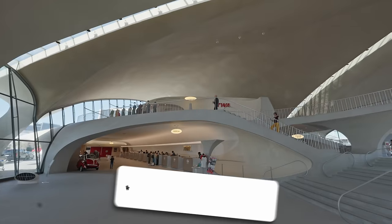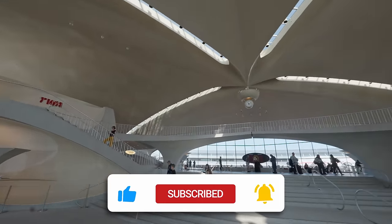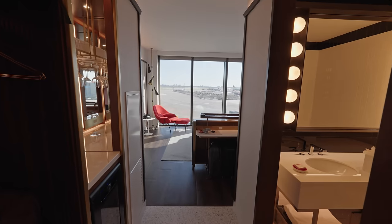Ahoy cruisers and welcome to New York City! We're so excited to be doing our first ever cruise from New York City all the way to Canada on the brand new Enchanted Princess — it's going to be fantastic. But first, we're in this lovely hotel at JFK, having just arrived all the way from London. Feeling a little tired, but let's take you for a little look around.